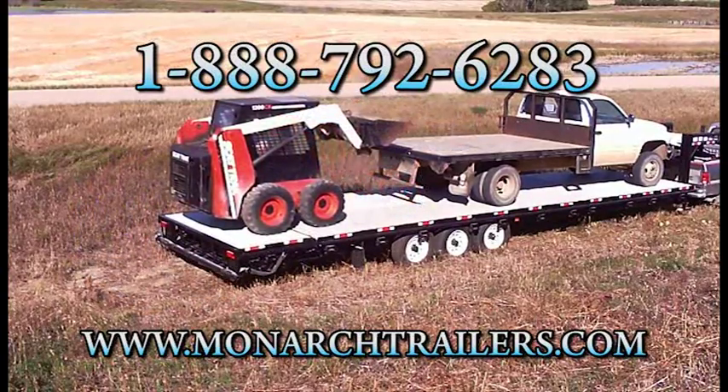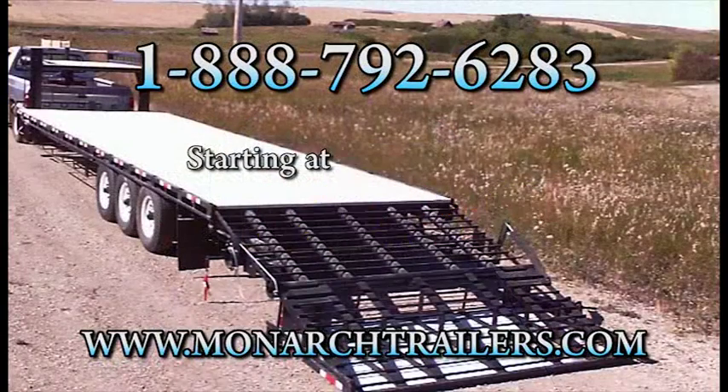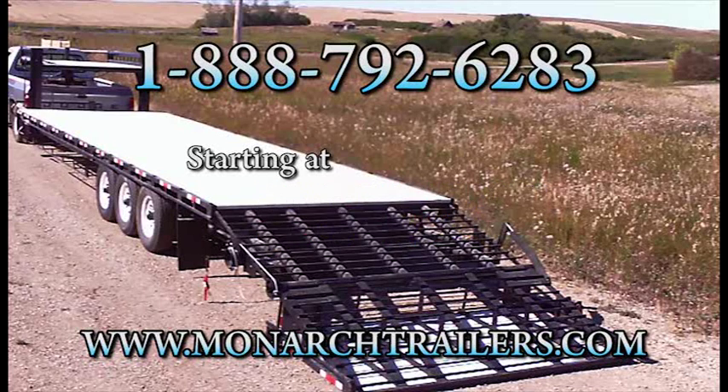Plus, Monarch Trailers' deck above neck provides 20% more deck space for more hauling. Right now, trailers start at $68.75, but hurry — at their super low factory direct price, they're going fast.